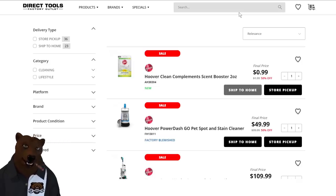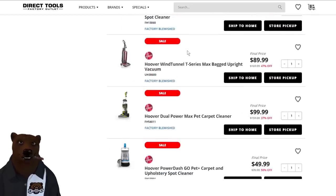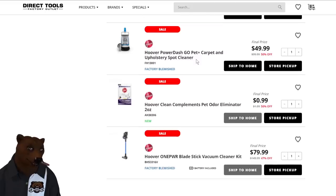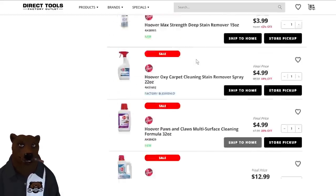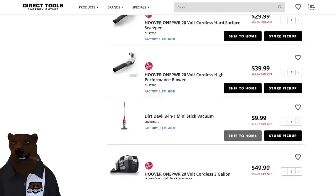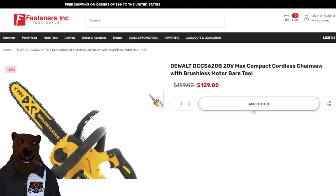Over at Direct Tools — Hoover is doing 50% off all their floor cleaning products, kind of a clearance blowout. We've got pet spot stain cleaners, automatic carpet cleaner, and all sorts of stuff. Discounts are running 37% to 63% off. If you're looking to get some carpet or floor cleaning going on, check it out for some good prices.